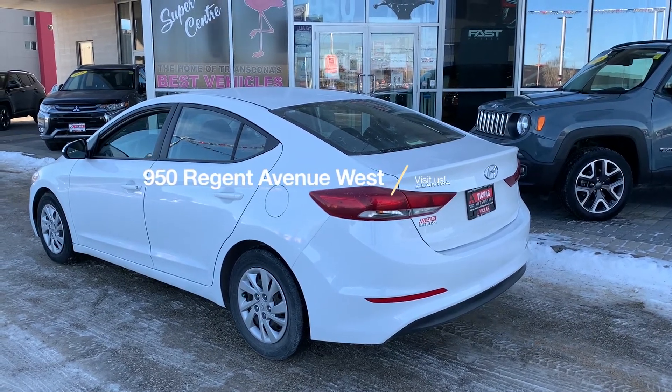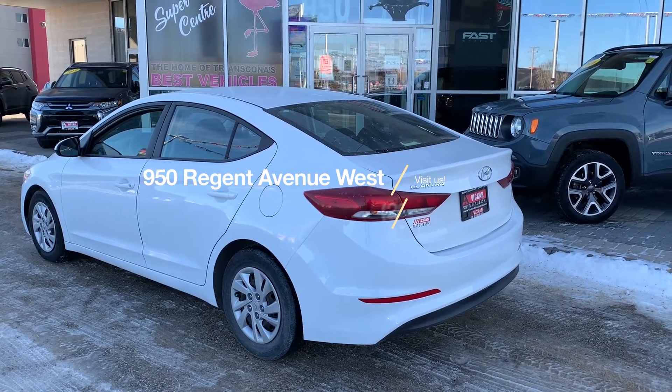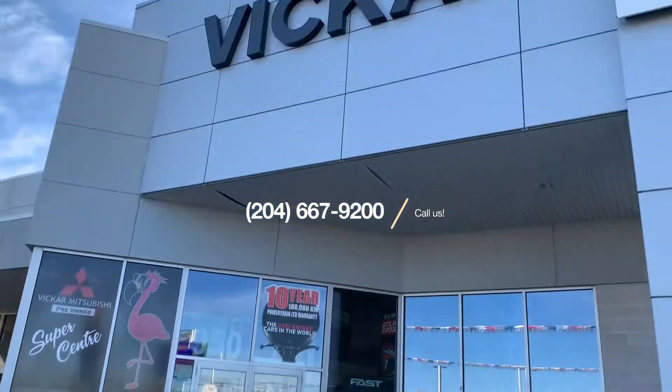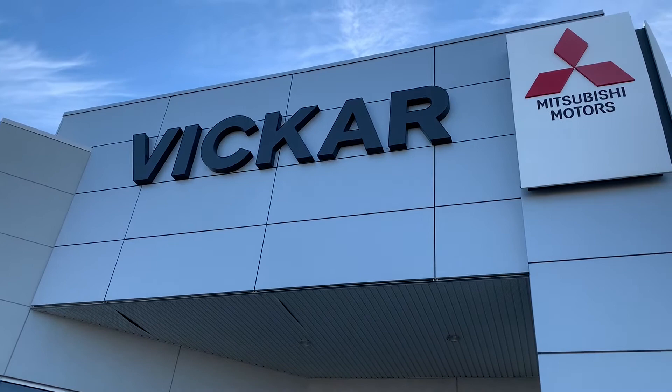Come see us at 950 Regent Avenue West, or call us at 204-667-9200. Vikram Mitsubishi — where customers send their friends.